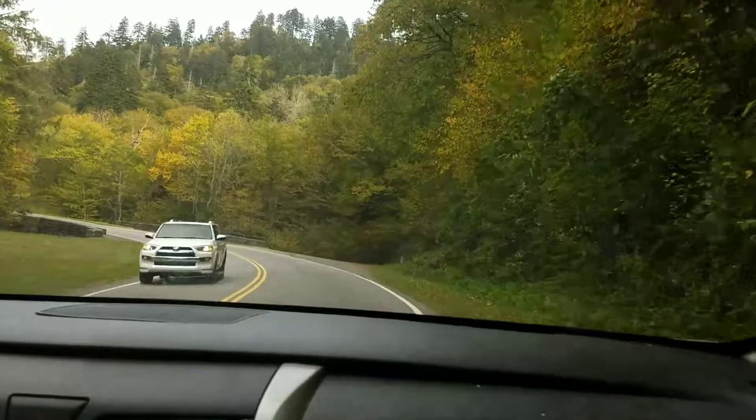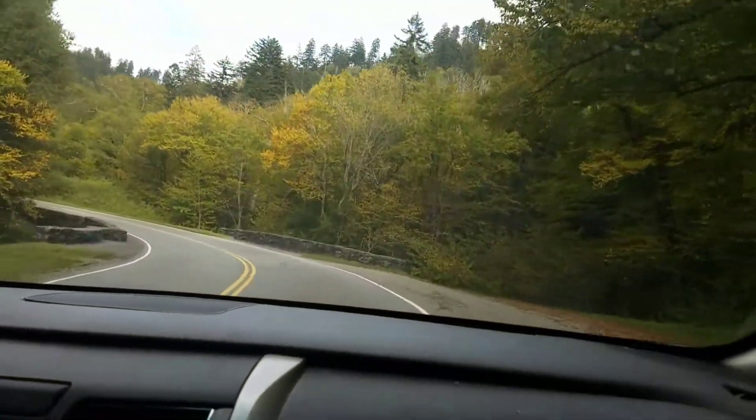Today's Sunday, October 1st, 2017. Eric and I are in the car, on our way up to Newfound Gap.